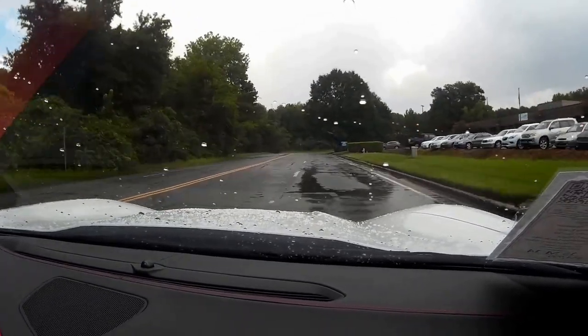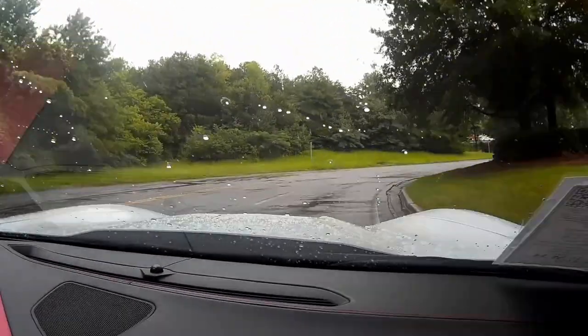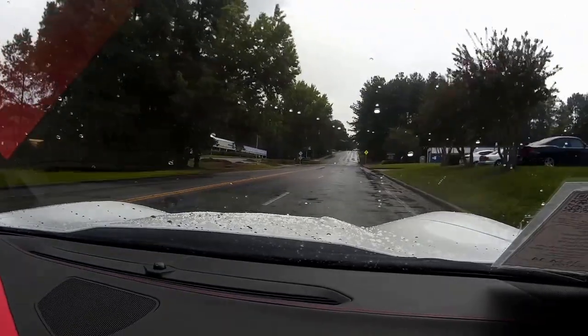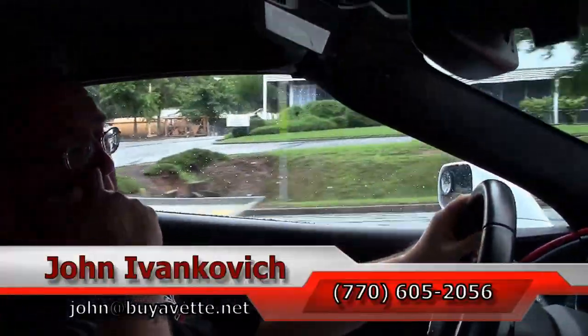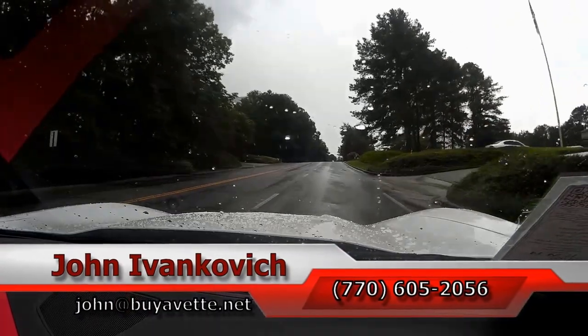As we make our way around the corner, as always, call us at 770-605-2056 or reach John at buyavet.net if you'd like to know more about this Corvette or any of the hundreds of Corvettes we carry in stock. We look forward to seeing you out on the road, and we're going to let the Corvette do the rest of the talking.